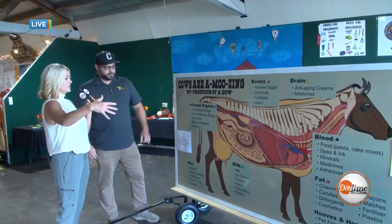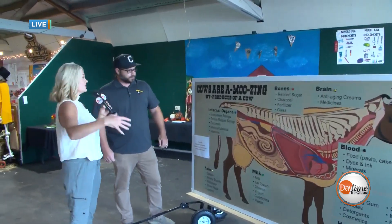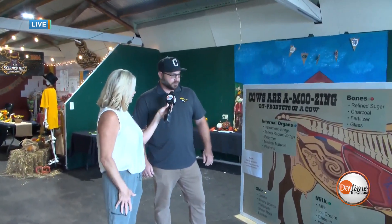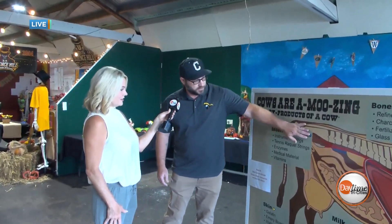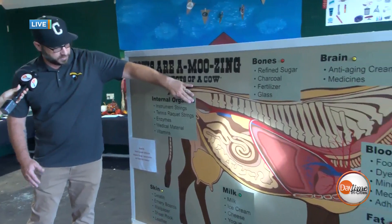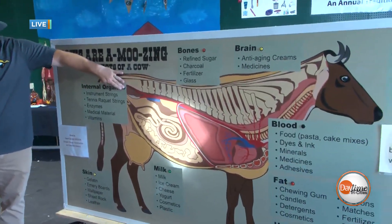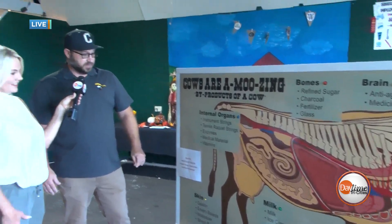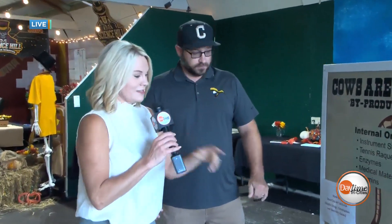This display was brought in from another building, so it's not just happening here at the CTE building — it's happening throughout the fair. It's interactive: you can push a button and certain parts light up, showing younger kids who come to the fair exactly how important livestock and animal-related careers are. Like this milk section — showing where we get ice cream, cheese, and yogurt — all that good stuff.